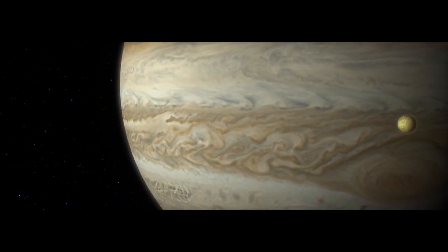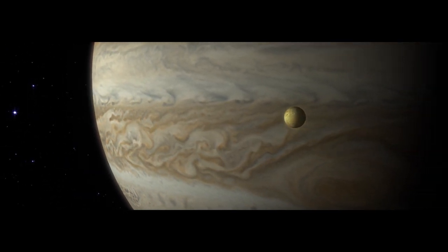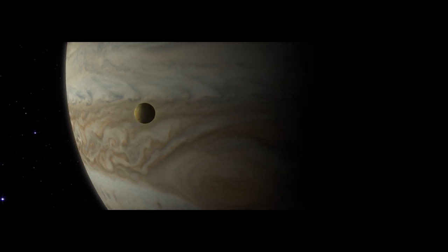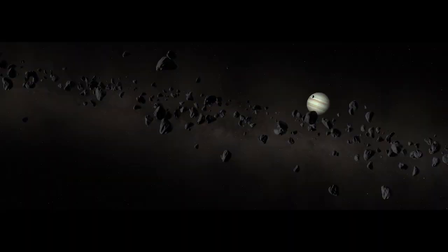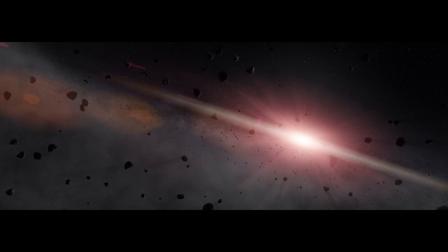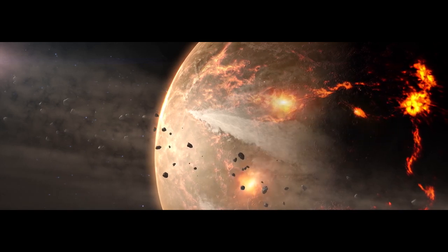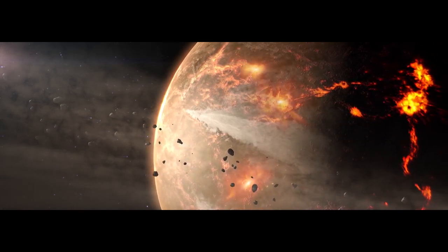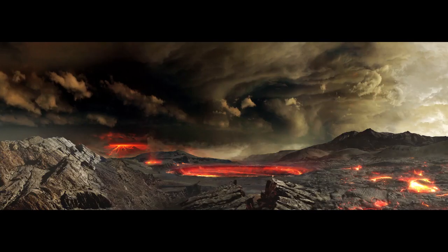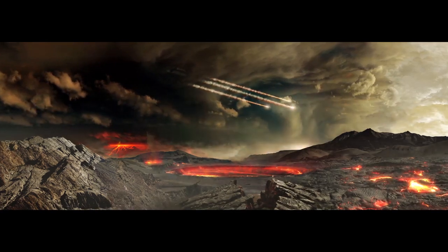Jupiter most likely forms near its outer edge, but just 500 million years after the Sun ignites, some believe that it slowly moves inward. Its massive gravity ripples the asteroid belt, disrupting countless asteroids and comets, flinging them toward the Sun. They rain down on the inner planets, hammering and re-melting large portions of their crust. Did these impacts also deliver organics and water — key ingredients for life?